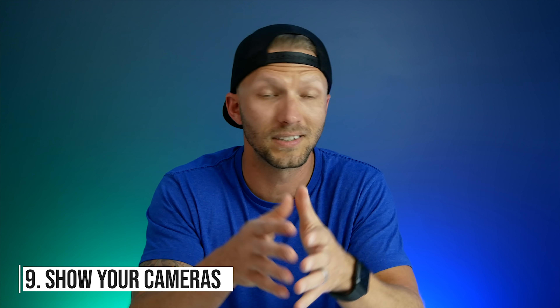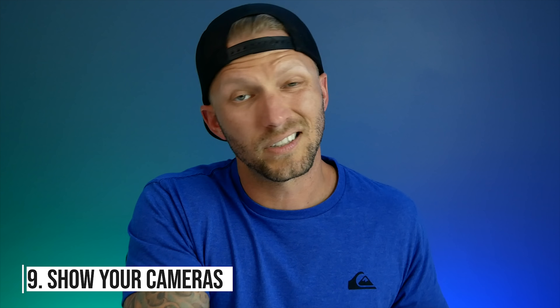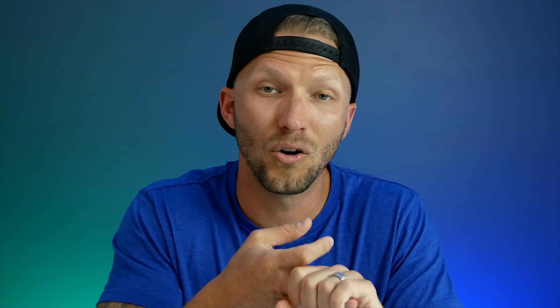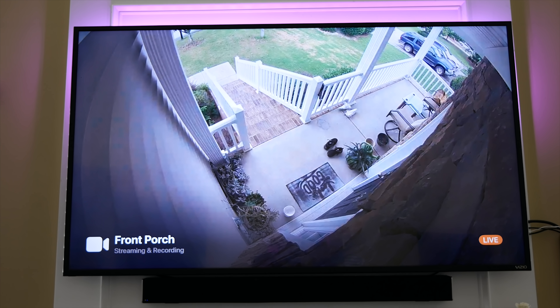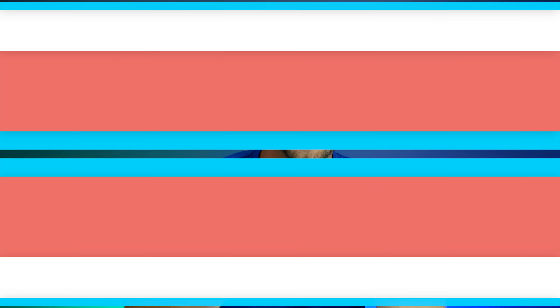Number nine: showing your cameras. This is actually one of my favorites that I've used for a while. Sometimes I'll keep an iPad on my desk when I'm working and I can just say "show me the front porch" or "show me the backyard" and it'll pop up my camera. You can ask Siri to show you specific cameras whether you're on your iPhone or iPad, and now in tvOS 14 you'll be able to ask Siri on your Apple TV to show you cameras and you'll get a pop-up window. You can then make it full screen and swipe through all your cameras.